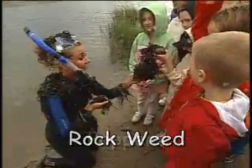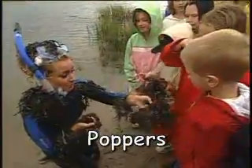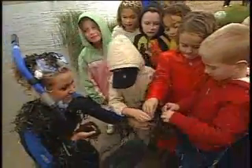They're poppers! Yes, poppers is another name for it — can you show me and show the viewers why it's called poppers? Can I pop it? Go ahead and pop it. They pop!